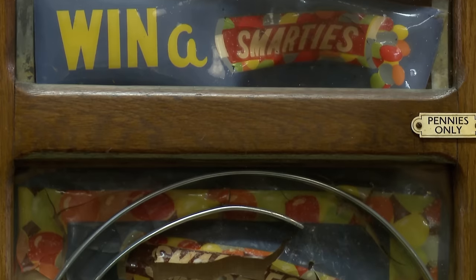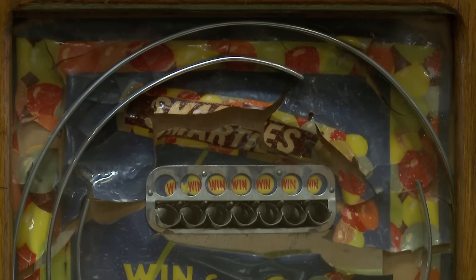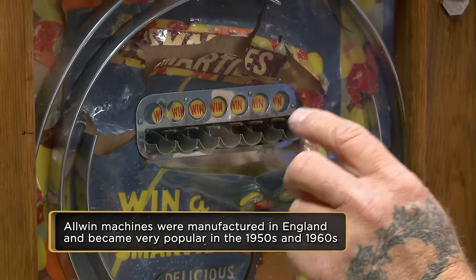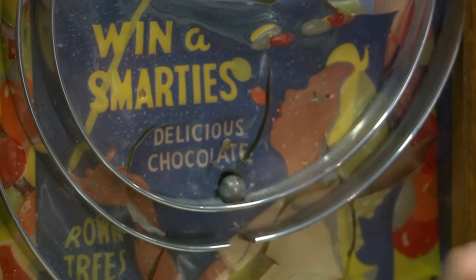In the United States, it's called the British Wall Machine. In Britain and Europe, it's called an All Win. The reason why — you count, you've got one, two, three, four, five, six, seven. Seven chances to win and one chance to lose. So hey, I'm going to win.